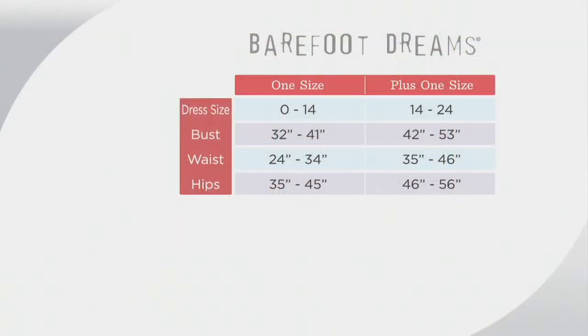Let's take a look at our size chart. There are just two sizes to choose from — this is like the greatest gift ever because it's so easy. One size Missy, one size Plus. If you're a zero to 14 you're selecting the one size Missy; 14 to 24, the one size Plus.